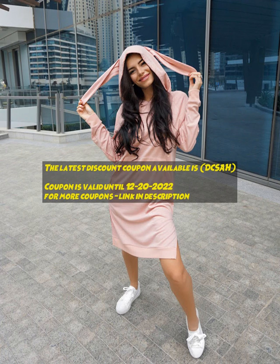Discover savings from your favorite stores and brands with promo codes, printable coupons, cashback offers, and online deals.